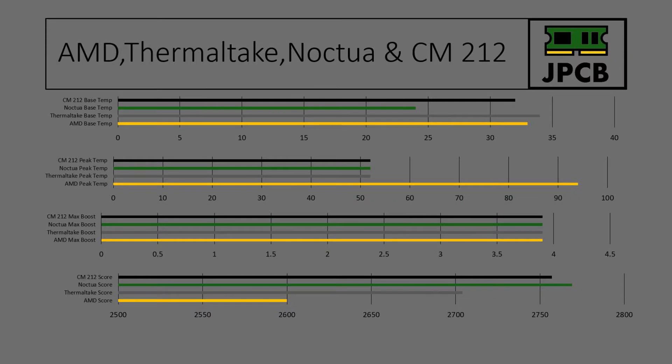So I've completed the test on the Thermaltake cooler. Let's have a look at the stats and how it compares to the AMD cooler. The Thermaltake idled at 34 degrees Celsius, which is 2 degrees higher than the AMD stock cooler. However, the max temperature it managed to get to was 52 degrees. This is similar to the results we got from the Noctua cooler and the Cooler Master cooler, and much lower than the AMD stock cooler which peaked at 94 Celsius, which is obviously very high.